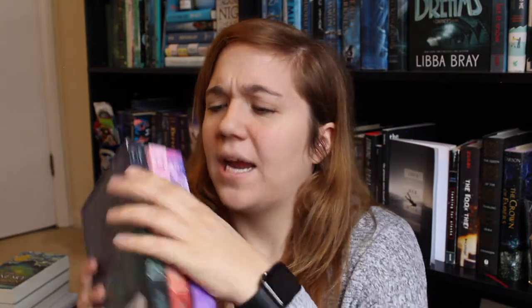The Starbound trilogy by Amy Kaufman and Meagan Spooner, consisting of These Broken Stars, This Shattered World, and Their Fractured Light — a companion series, YA sci-fi. I'm actually contemplating getting rid of these, but their covers are so pretty. We have The Bitter Kingdom by Rae Carson, a YA fantasy — the third book in the Girl of Fire and Thorns trilogy. Three Sides of a Heart: Stories About Love Triangles, edited by Natalie C. Parker — short stories about love triangles. The Wicked Deep by Shea Earnshaw, a YA urban fantasy witchy novel.